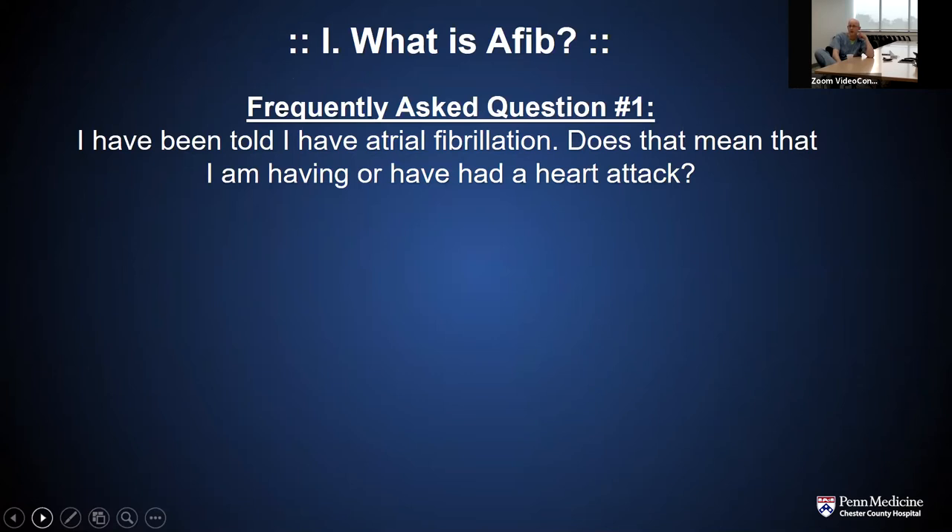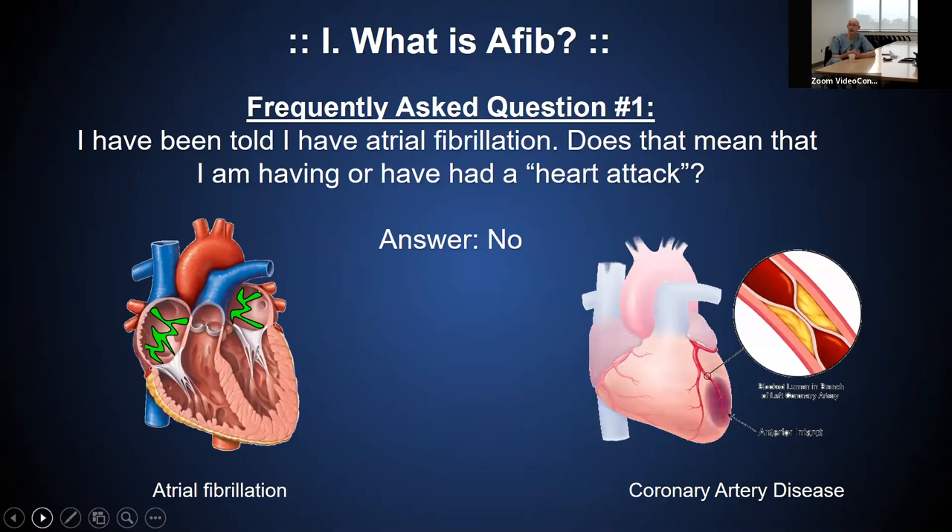A common question is: does atrial fibrillation mean I had or am having a heart attack? The answer is a resounding no. Atrial fibrillation is electrical dysfunction in the top chambers of the heart. A heart attack, or coronary artery disease, is really a plumbing issue — a blockage in one of the pipes that carries blood to the heart muscle in the bottom chambers. So AFib is electrical dysfunction in the top chambers; coronary artery disease or myocardial infarctions are blockages in the plumbing in the bottom chambers.